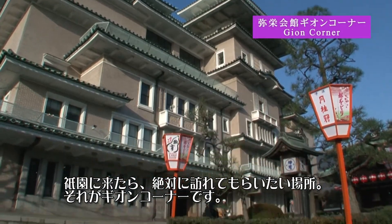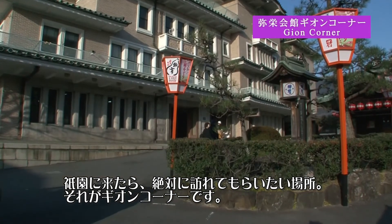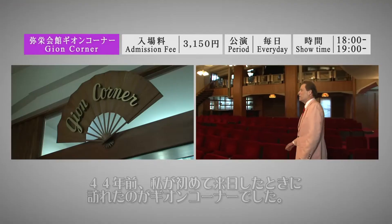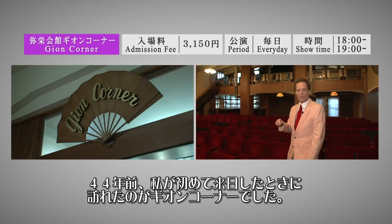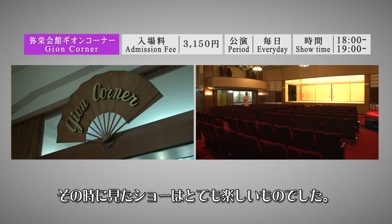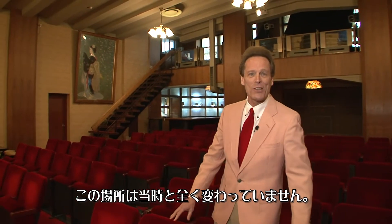When you visit the Gion area, one place you definitely do not want to miss is Gion Corner. One of the first places I came to 44 years ago when I first came to Japan is Gion Corner, and I remember how much I enjoyed this show. This place hasn't changed at all.